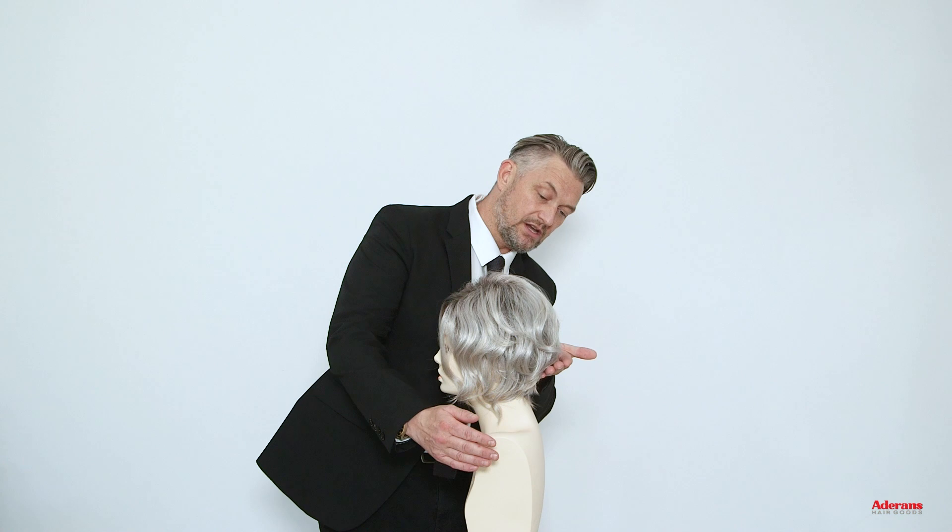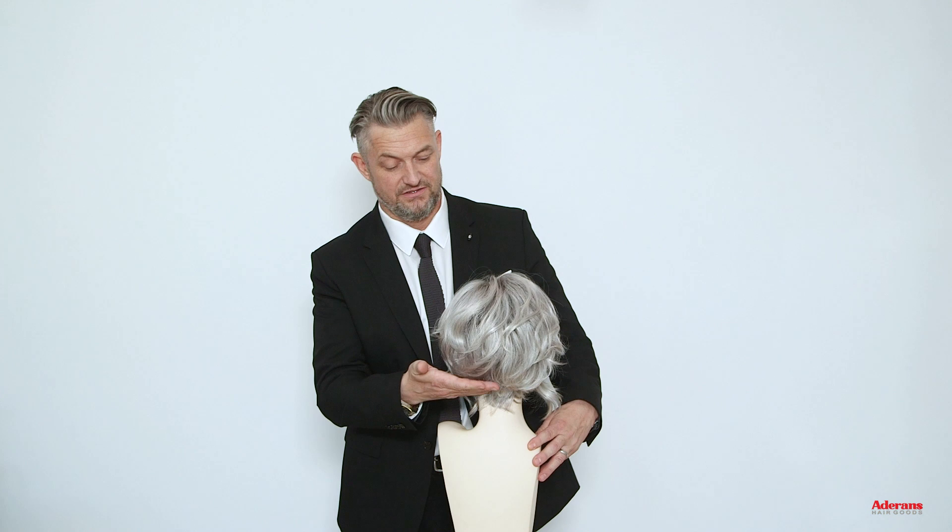Now coming to the back of Halley, I wanted to show you this haircut. Still going with the lovely curl pattern and that gorgeous shape into the neckline, which you can see looks fantastic.